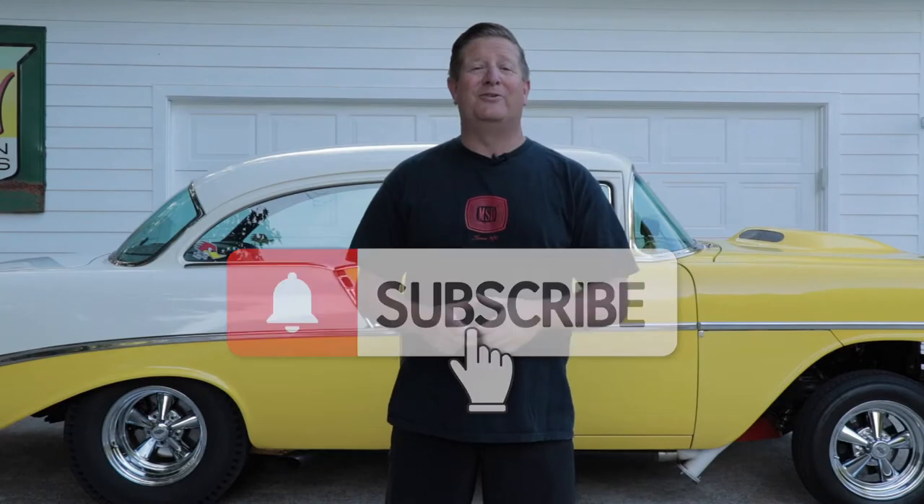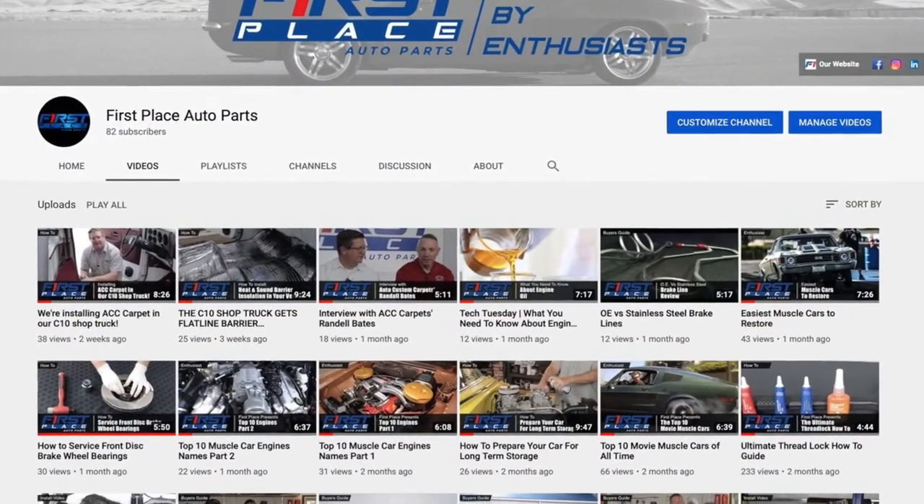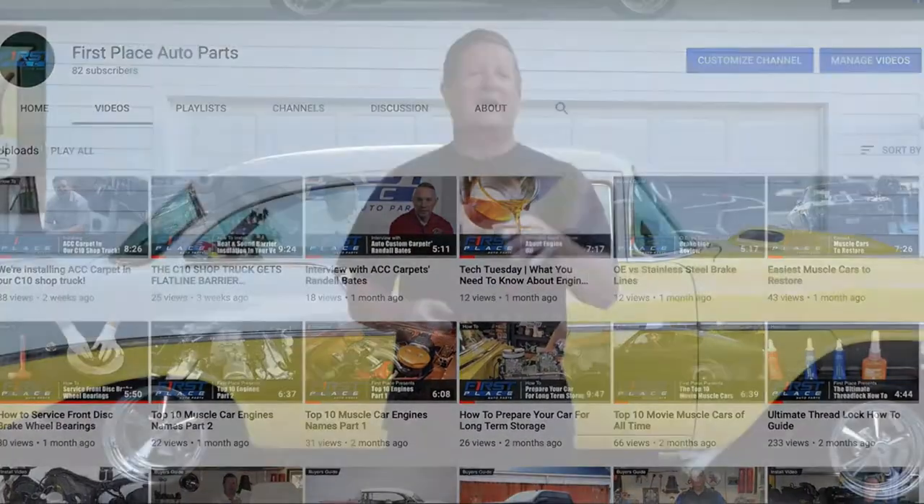If you like today's video, please consider subscribing to the First Place Auto Parts YouTube channel. We're going to continually be adding new videos every week where we show you how to put new parts on, we take a look at the latest parts that are available, and we go to some pretty cool car guy stuff I'm pretty sure you're going to want to see.